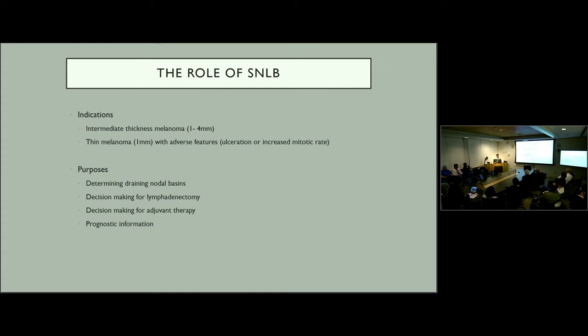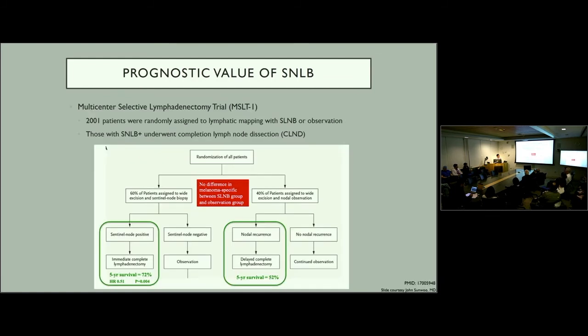Larger melanomas greater than four millimeters may also benefit from sentinel lymph node biopsy as a criterion for clinical trial enrollment. The purposes of sentinel lymph node biopsy are many: determining the draining nodal basin — for example, for an ear lesion the basin could be the parotid gland or level 2B — is important for treatment and surveillance. The status of the sentinel lymph node also helps in making decisions for adjuvant treatment such as completion lymphadenectomy or further adjuvant treatment, and provides significant prognostic information.